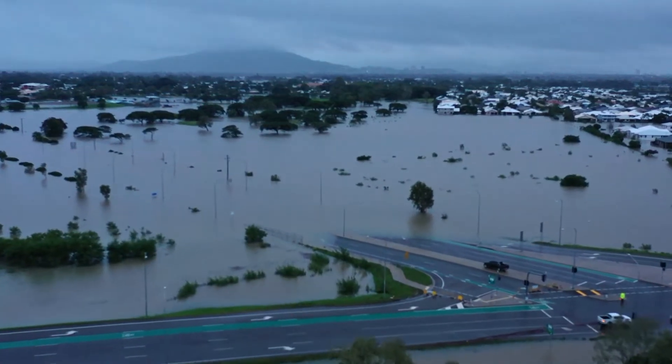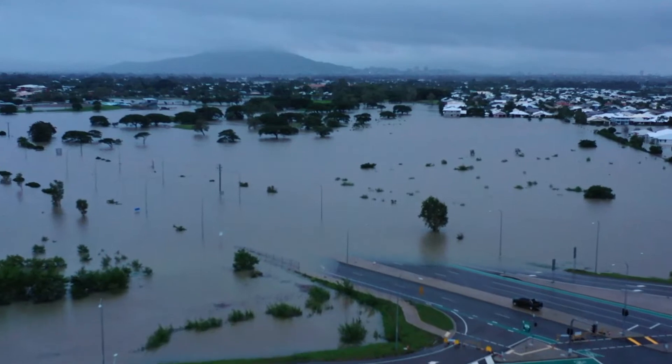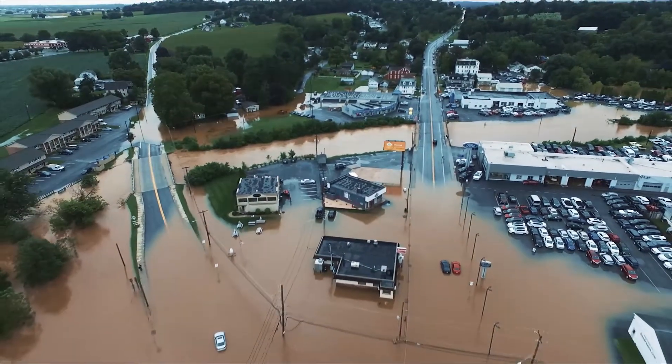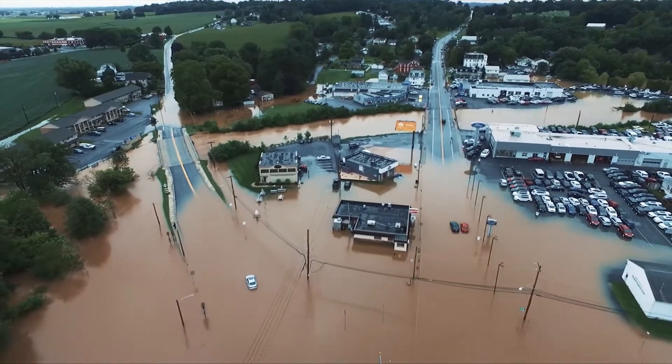Natural Flood Management or NFM is focused on working with nature to reduce flood risk close to the origin of flooding, improving the catchment's response to rainfall. It's about taking a holistic approach and working with others to find solutions that provide a range of benefits to the environment and to society. So we reduce flood risk and deliver additional things like carbon storage, improved habitats, better water quality or recreational opportunities.